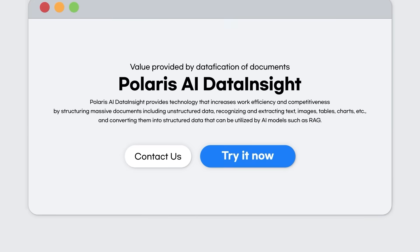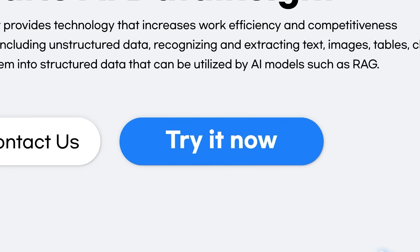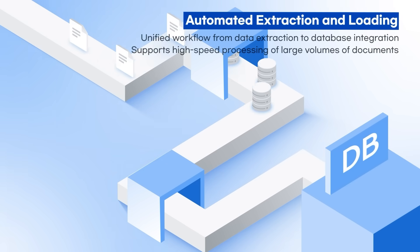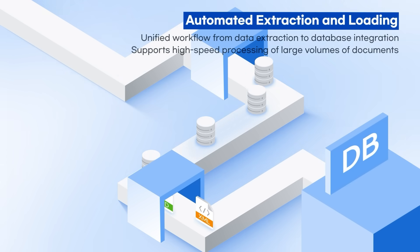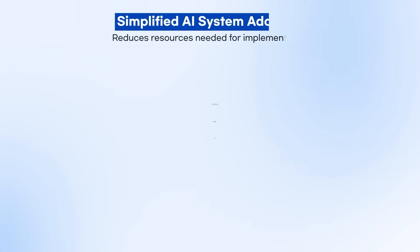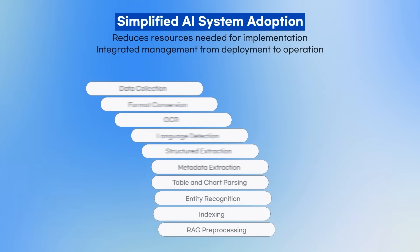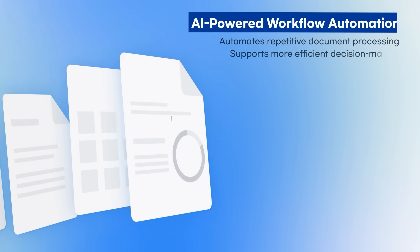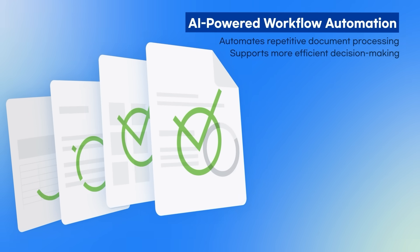Now is the time to unlock new possibilities for your business with AI Data Insight. Turn previously neglected unstructured documents into valuable AI-ready assets. Automate and unify data extraction and loading to build a simpler, more efficient document processing pipeline. With an AI-powered automation system in place, your business gains stronger competitiveness.